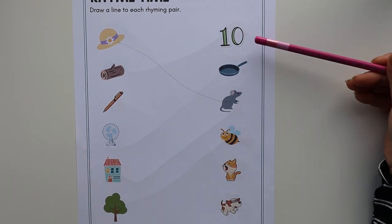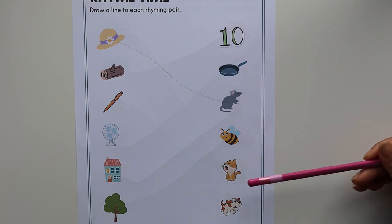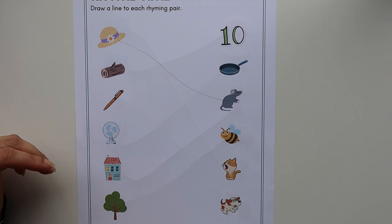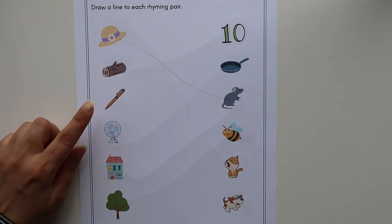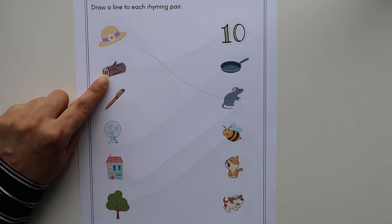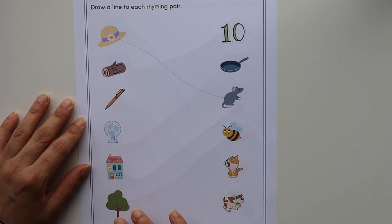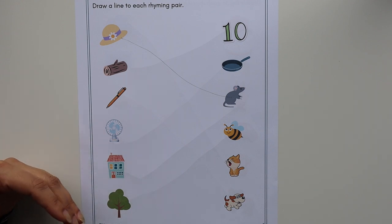For the first few days you have to practice activities like this. I'll suggest you try to stretch the word so that children can understand. For example, instead of just saying 'log, dog,' you stretch the words — 'l-o-g, d-o-g' — so it's easier for them to understand. You have to repeat the same thing for all the words.